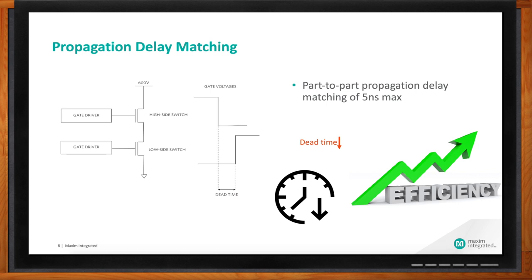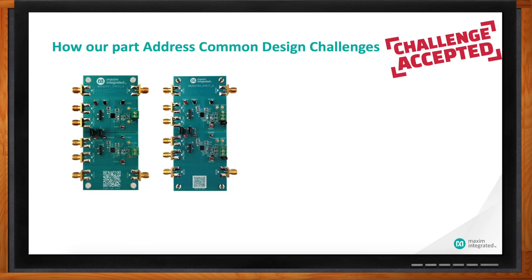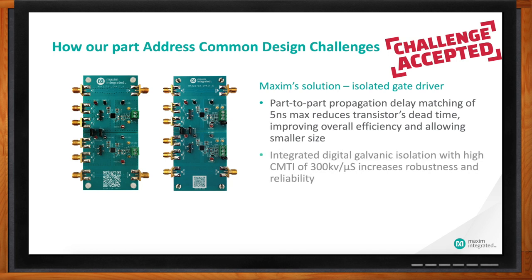How exactly does Maxim address those design challenges we talked about earlier? Amelia, you'll be glad to know that the family of Maxim's isolated gate driver ICs solves both problems. MAX 22700, MAX 22701, and MAX 22702 come with the highest available level of CMTI — that is 300 kV per microsecond. Propagation delay skew is only 2 nanoseconds maximum at room temperature and 5 nanoseconds maximum over the minus 40 to plus 125 degrees C operating temperature range. This helps to minimize dead time in your designs and hence increases efficiency.